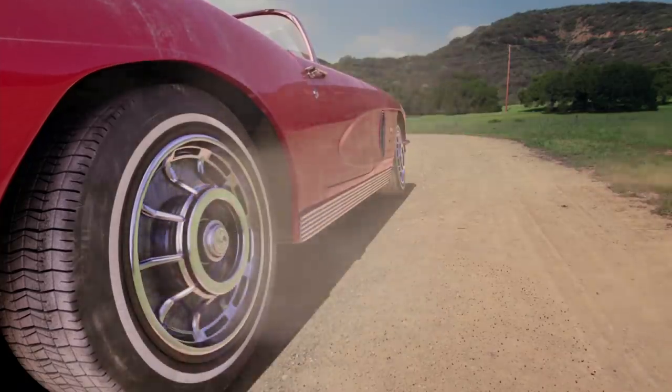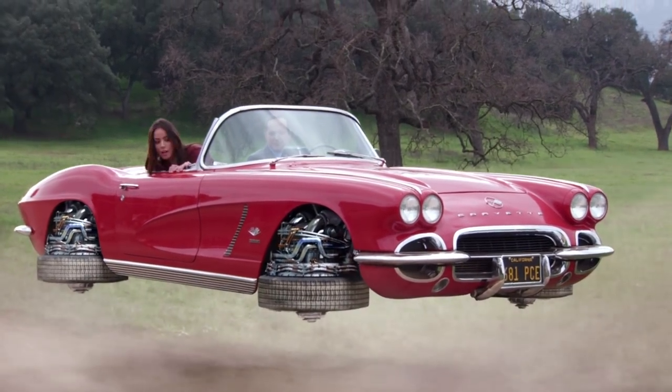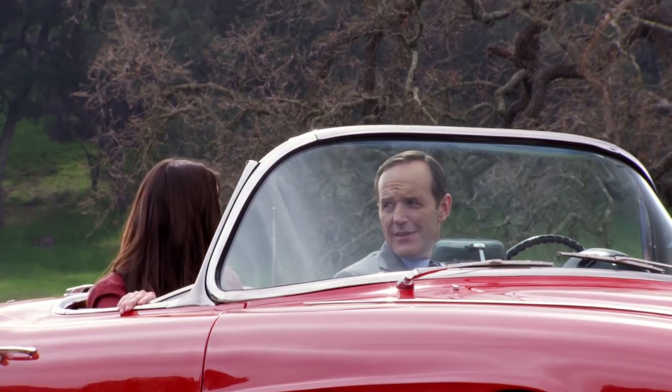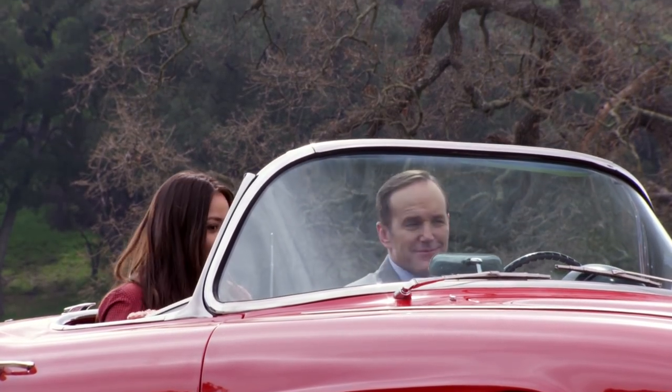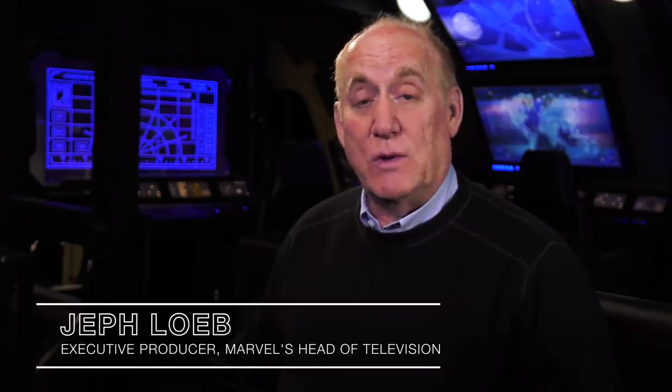My favorite gadget on the show was the one at the end of episode one, where we touched right on the origins of SHIELD and all the greatest comic book moments and we introduced Lola. I think that made everyone who was a fan of SHIELD, the comic book or the Marvel Universe, very, very happy.